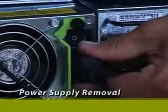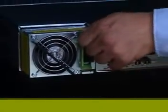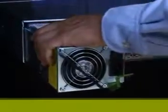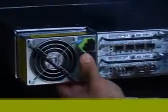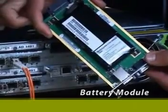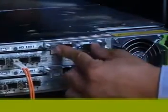All StoreEdge 3000 family arrays have two hot-swappable power supplies that can operate on either 90 to 265 volts AC or negative 36 to negative 72 volts DC. Both power supplies must be configured for either AC or DC operation. The battery module is fully redundant and provides up to 72 hours of power to onboard cache in the event of a power loss.